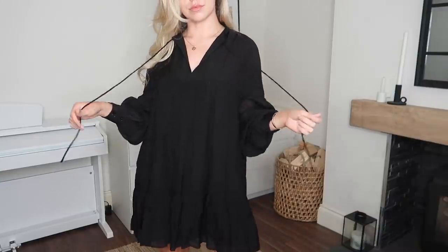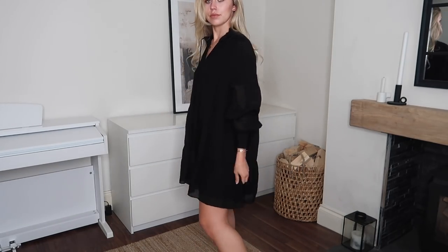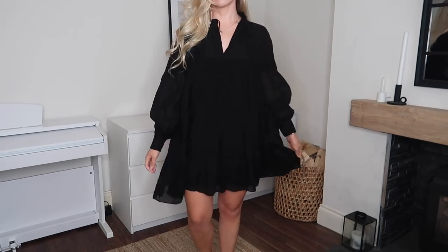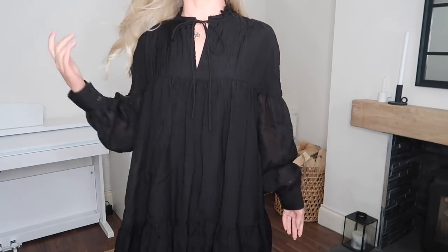A smock style dress is something I live in at this time of year — I find them so comfortable. I saw this one in black; I only have them in white currently, so I put it straight in my basket. It was originally £29.99 but on sale for £15. I picked it up in a medium — nice and floaty, relaxed and comfortable, the perfect dress for right now.